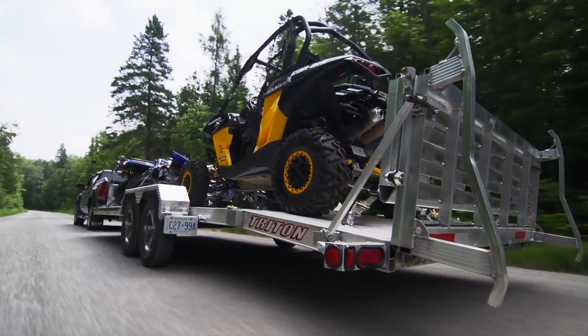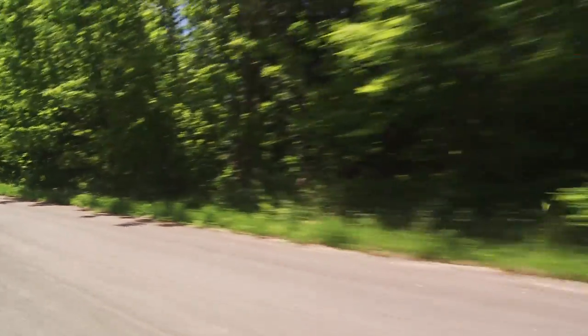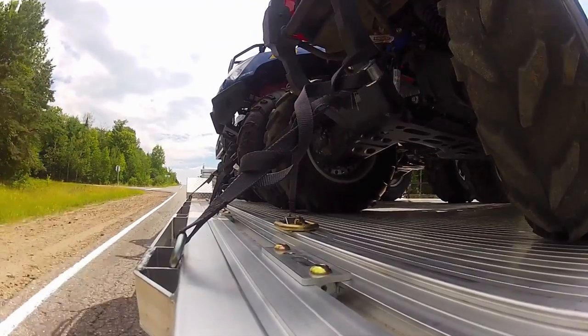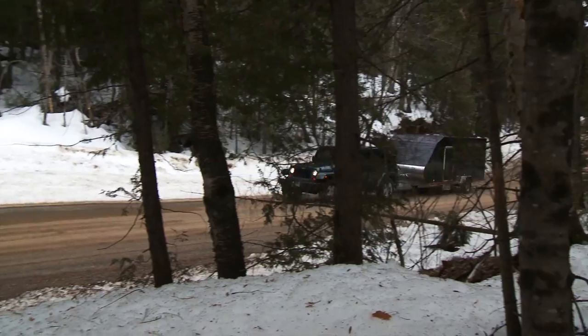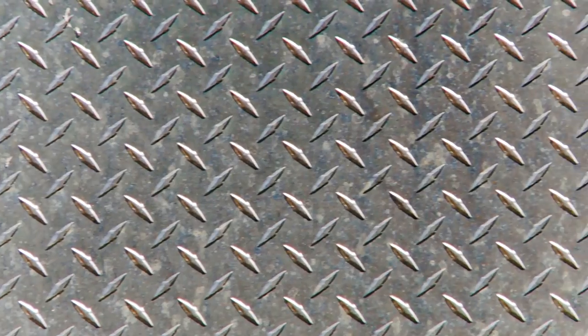Knowing what you want to do with a trailer should shape your general purchase decision. However, in our opinion, there are more issues to consider before buying a hauler for your toys. An important question to resolve is the material your new trailer should be made from. This can be split into two categories: steel and aluminum.